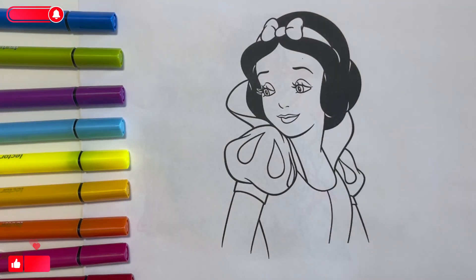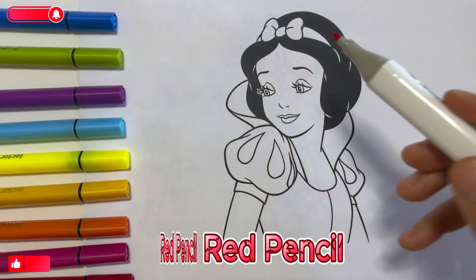Hello children. Let's paint together as in the picture. Red pencil.